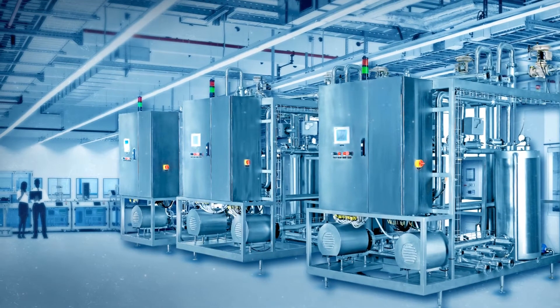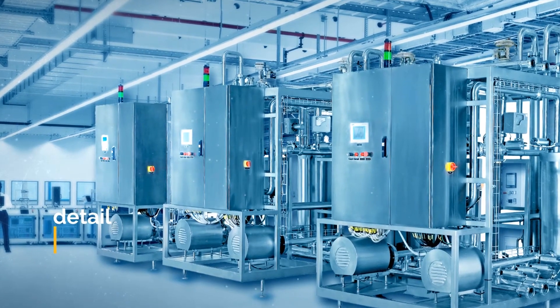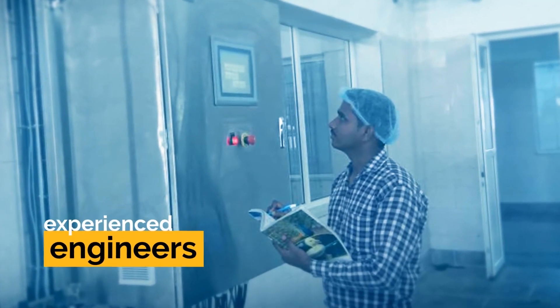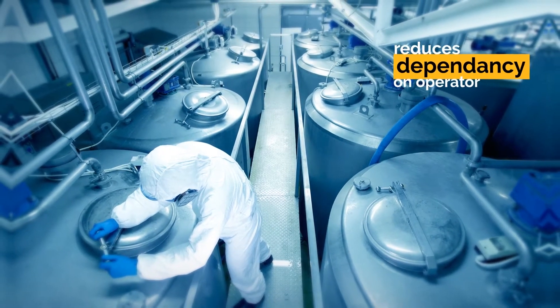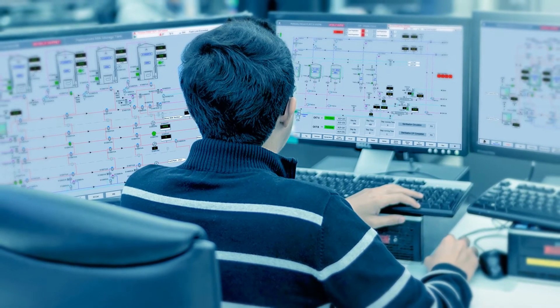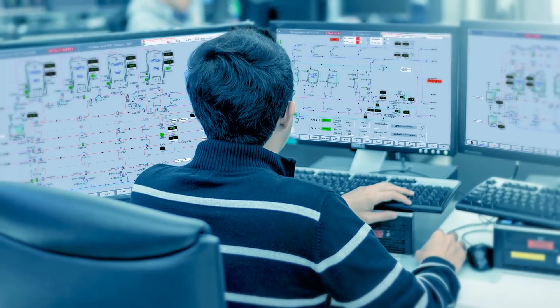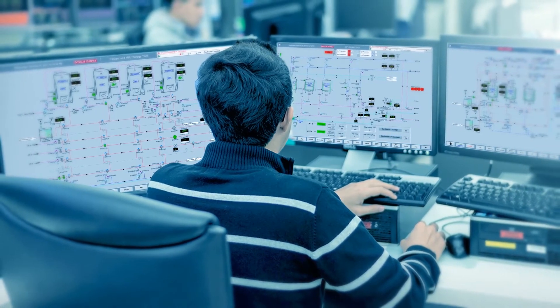The entire CIP module is automated and, after detailed analysis and calculations, parameters are set by experienced engineers at Neologic. This helps reduce dependency on the operator and increases accuracy. Parameters can be changed only by an authorized person through remote access as well, thus promising security and easy troubleshooting.